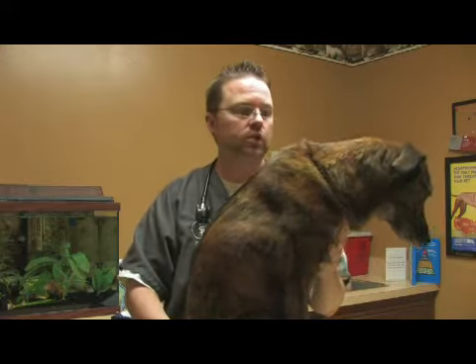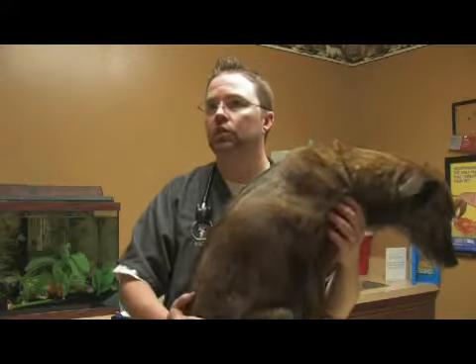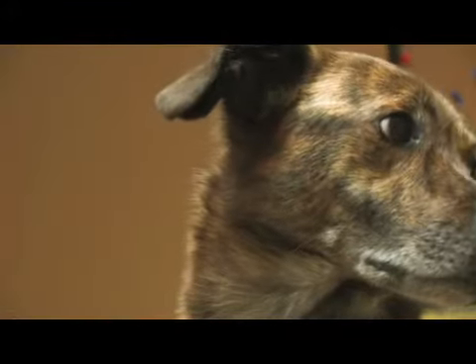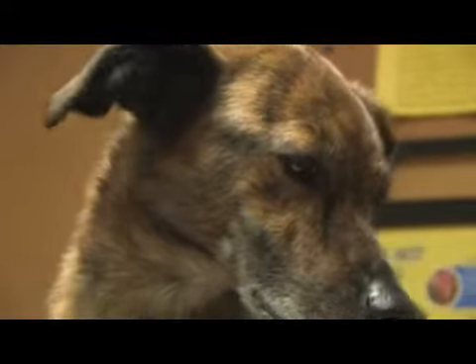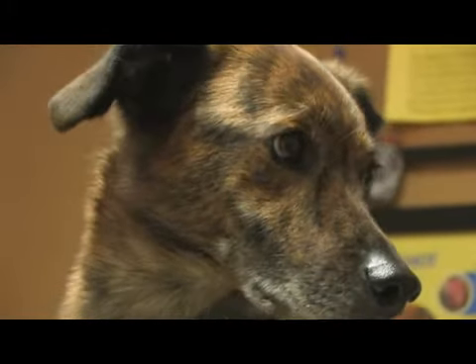So there are lots of different causes of irritation to the skin in dogs. The biggest thing is get a diagnosis from your veterinarian and make sure that you are treating the right irritation and addressing it appropriately.